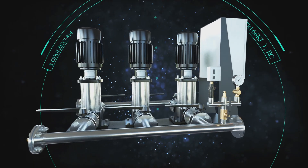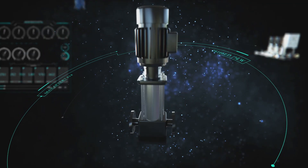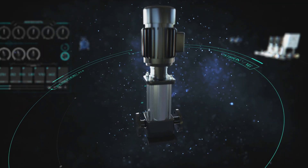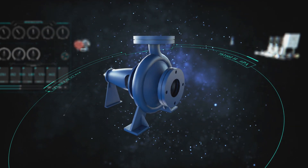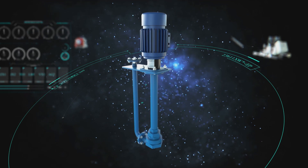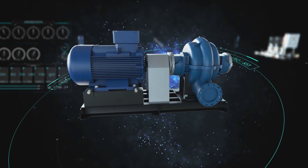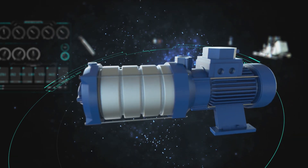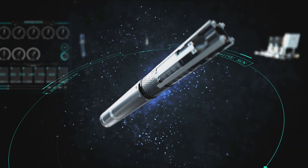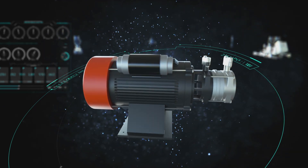Multi-stage in-line pumps. End suction pumps. Wet-pit pumps. Split-case pumps. Vertical, horizontal, multi-stage centrifugal pumps. Submersible pumps. Monoblock pumps.